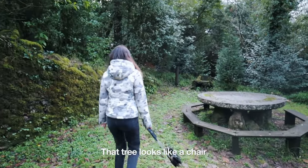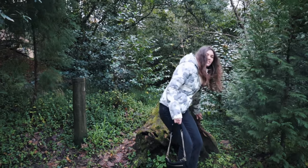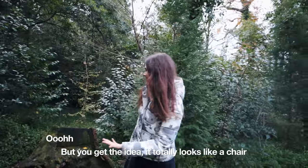That tree looks like a chair. It's too wet, but you get the idea — that's what it looks like.